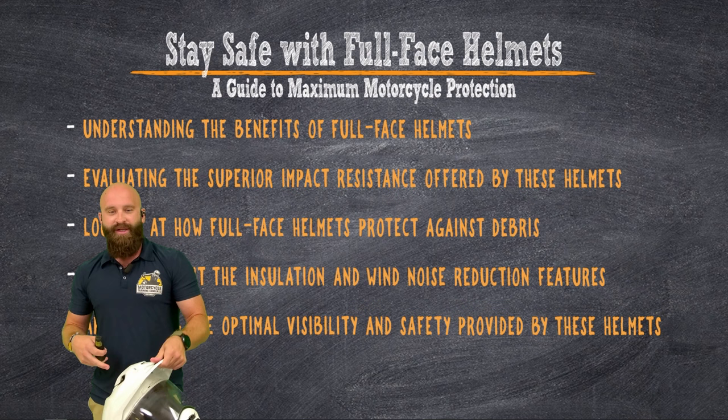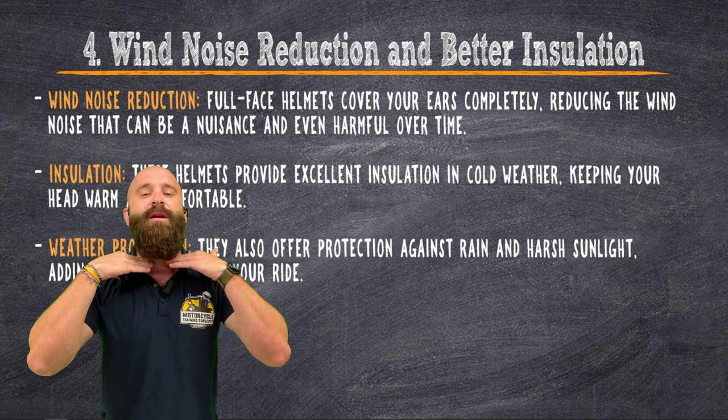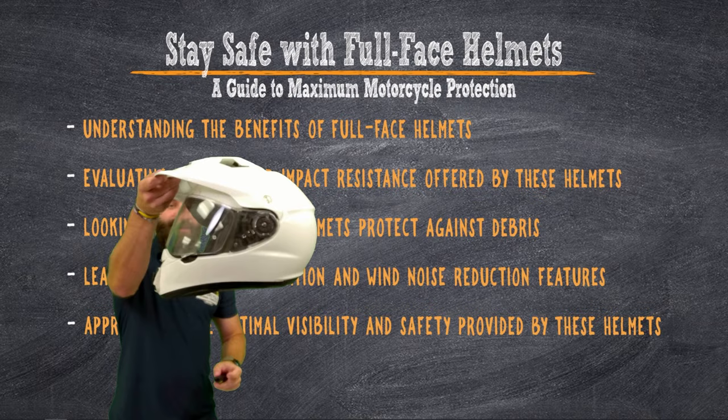We're going to be looking at how it does protect you from road debris. Learning about insulation and noise reduction features — that's a big thing. So you want to protect your hearing; once you start losing that, you don't get it back. So make sure you wear earplugs at the same time. We're going to appreciate the visibility and the safety that it does offer.